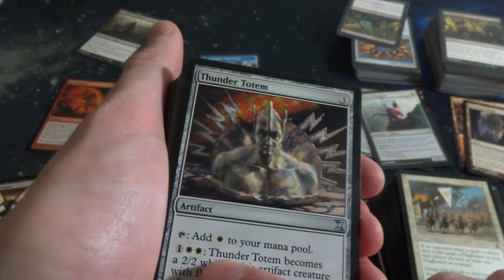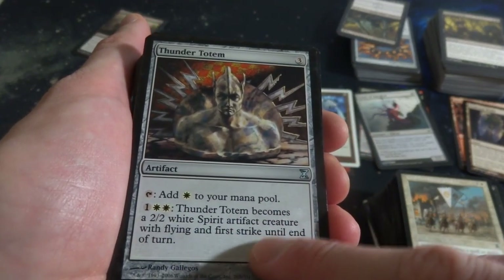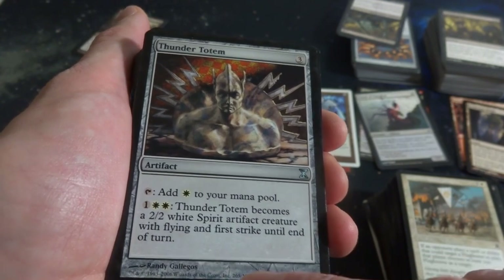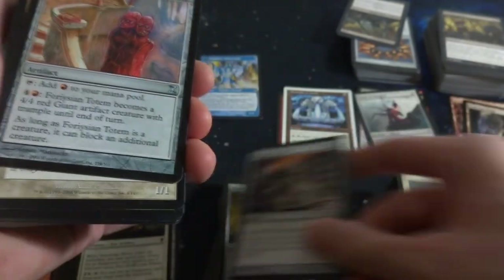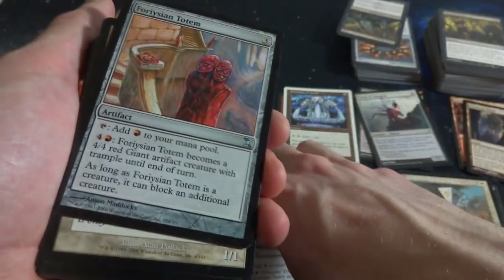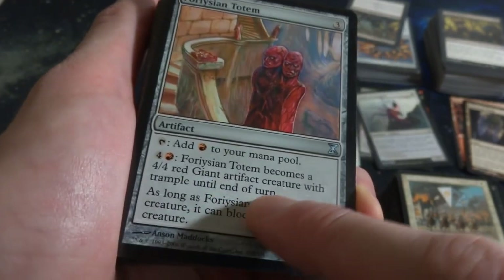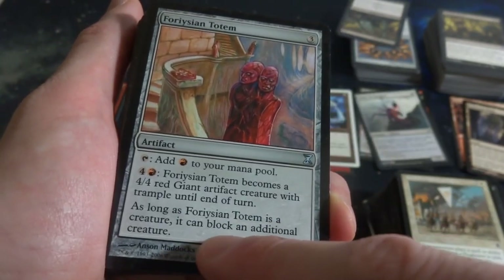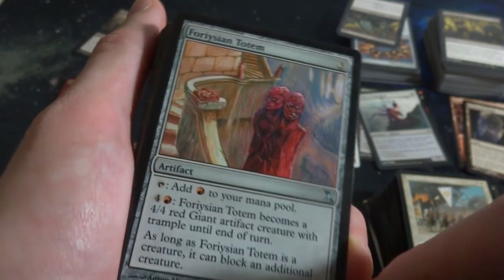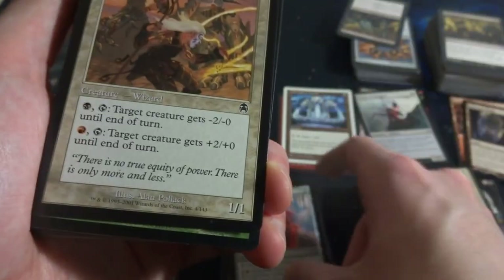Got Thunder Totem - look at this crazy guy. Add one white to your mana pool. One and two white: becomes a 2-2 white Spirit artifact creature with flying and first strike until end of turn, by Randy Gallegos. Three mana. Got Force of Savagery Totem - add red to your mana pool. Four and a red: becomes a 4-4 red Giant artifact creature with Trample. As long as this creature is attacking, it can block an additional creature. Look at that crazy two-headed thing, three mana. Very cool.